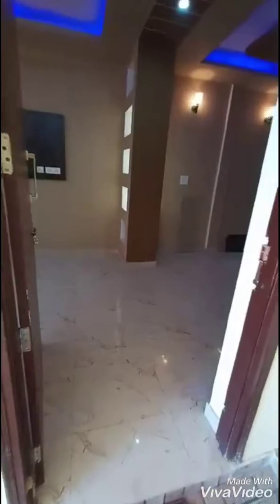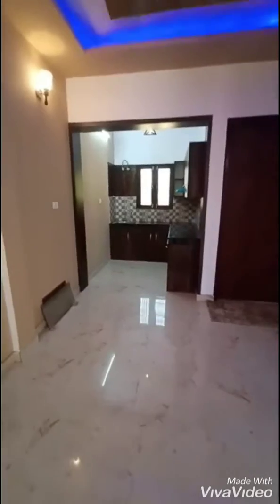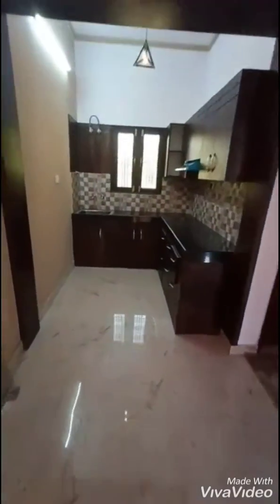Now we are entering the living area. That's the living area, and here's the dining area. Now we are getting a complete modular kitchen.